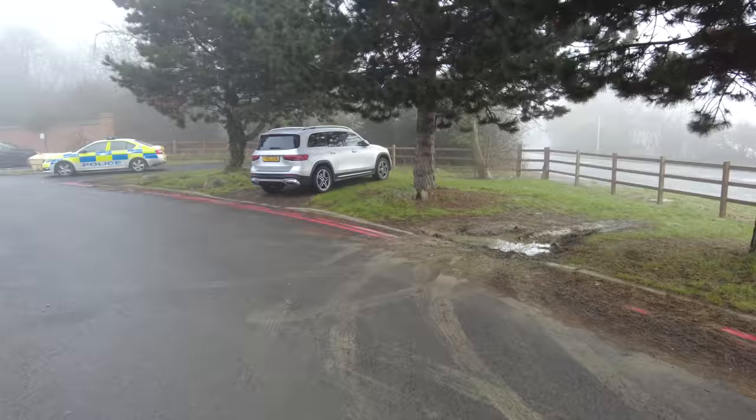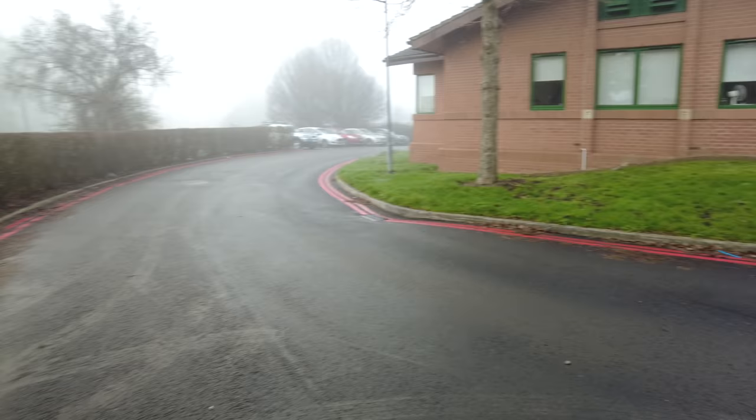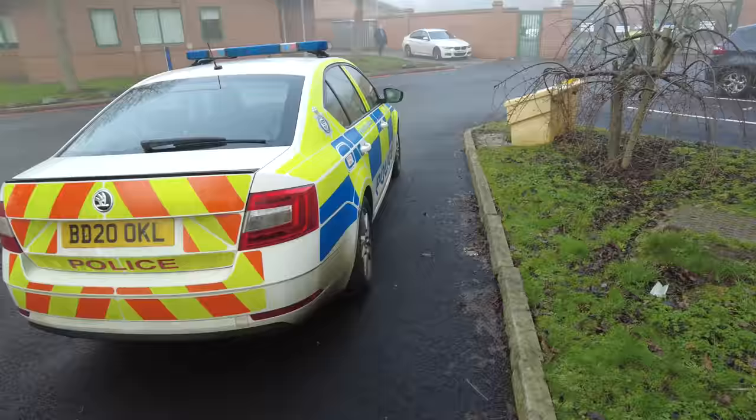Yeah it looks like parking's quite hard around here because they're even parking on the grass making a right mess. Looks like it's been freshly tarmacked recently as well. Official vehicles only. Automatic gates are in operation. It's good to have to do that — petrol only, just in case you put the wrong fuel in.